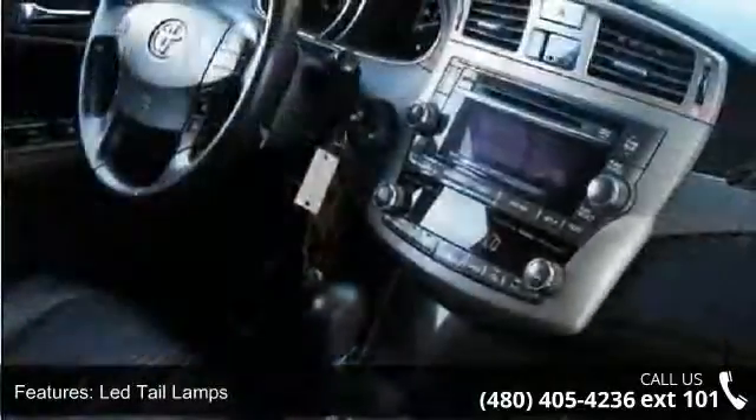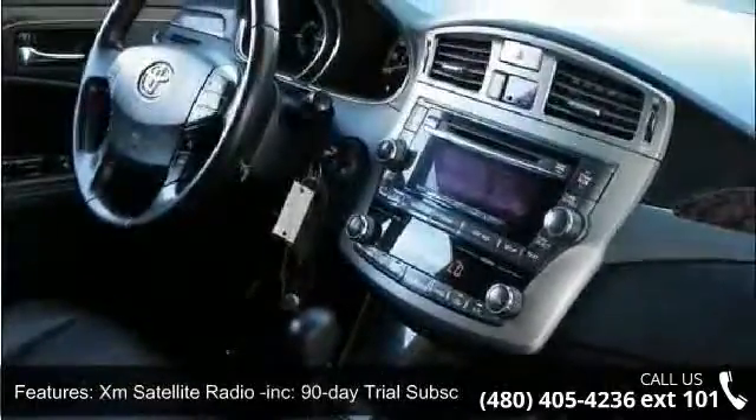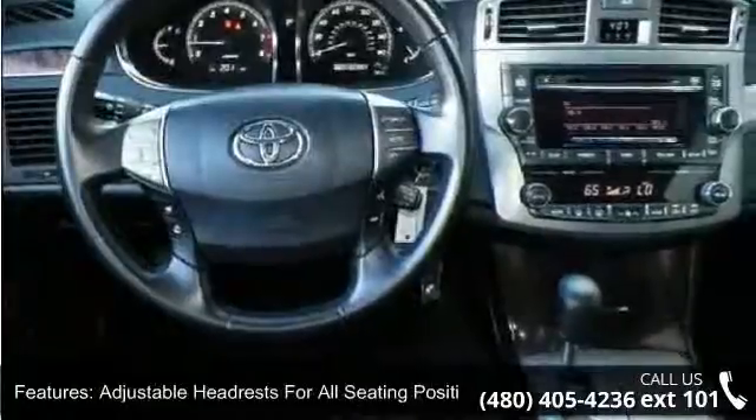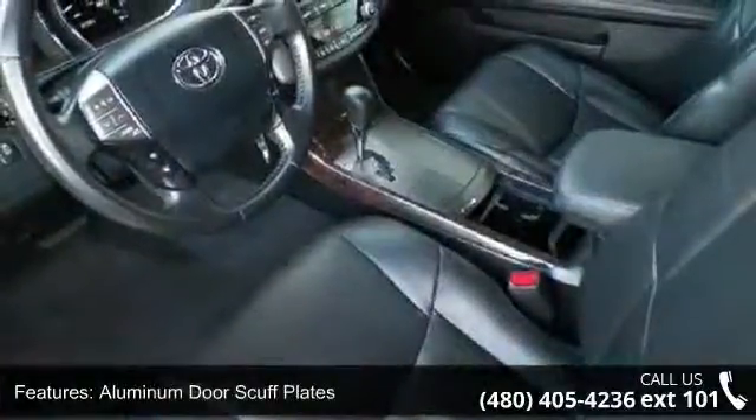Additional features include integrated wide-angle fog lamps, LED tail lamps, XM satellite radio with a 90-day trial subscription, adjustable headrests for all seating positions, and aluminum door scuff plates.